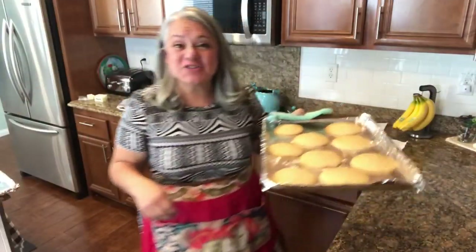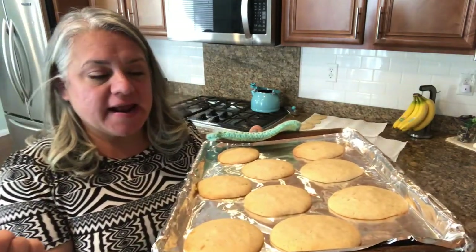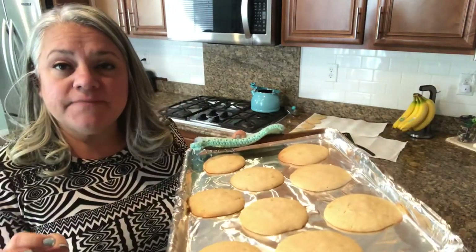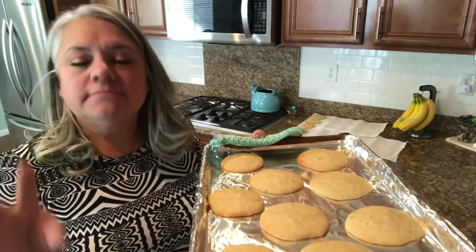I just took these out — here's the first batch and here's the second. They are spreading out a little bit more than I want them to, so I'm going to switch to a smaller spoon and see how that works. We are going to put a drizzle on them — I did have one and they are so good! They smell delicious. I think the smaller spoon is going to work. They have the consistency of a madeleine — those little soft cookies that kind of look like a seashell. The flavor is just amazing.